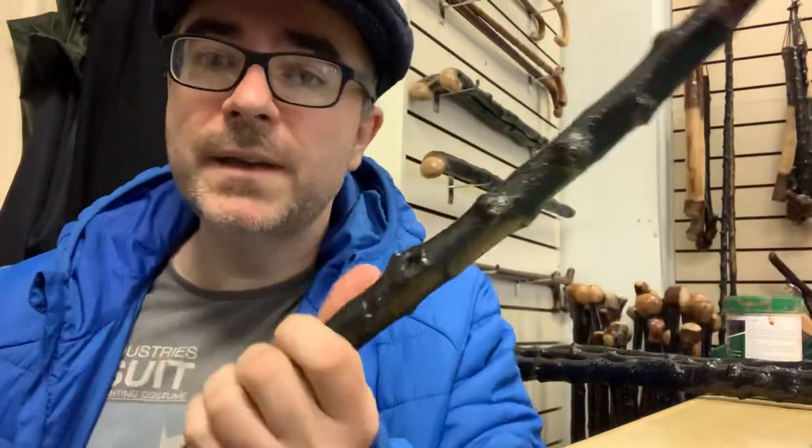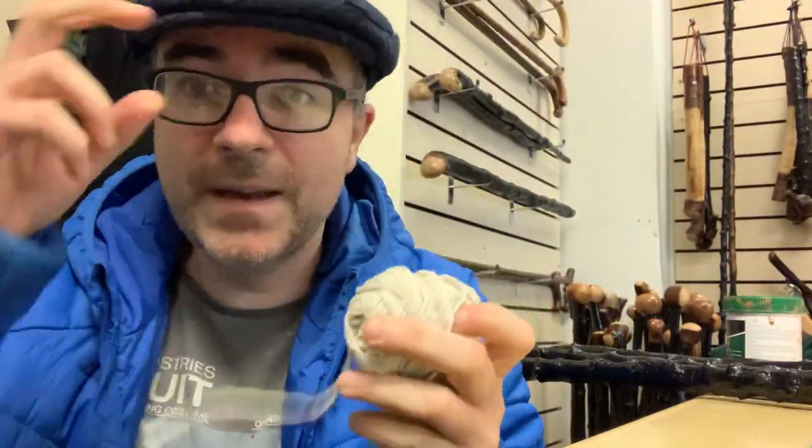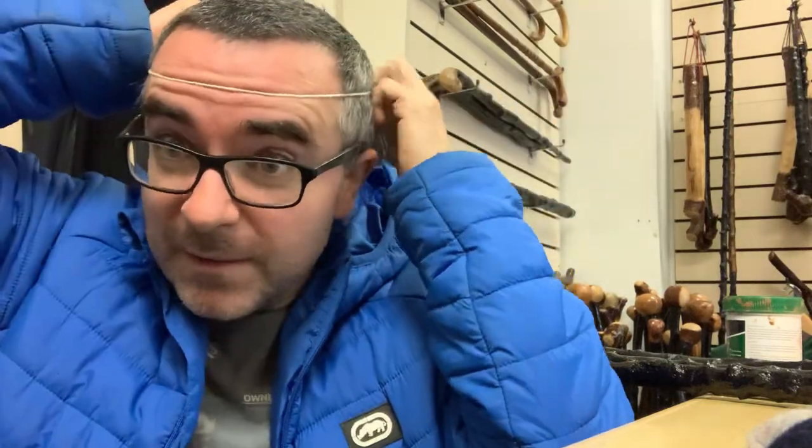When you have a shillelagh, a walking stick, or a hiking stick, it just looks well with your flat cap. So if you want a flat cap, just go to my shop. If you're not sure of your size, it's quite easy — just get a piece of string, pull it around your head, measure it, and it'll tell you the size in inches or centimeters. Just tell me that size and I'll tell you what hat size is ideal for you.